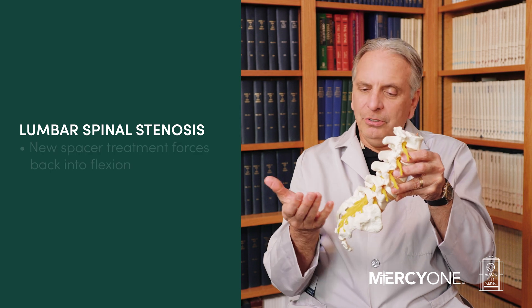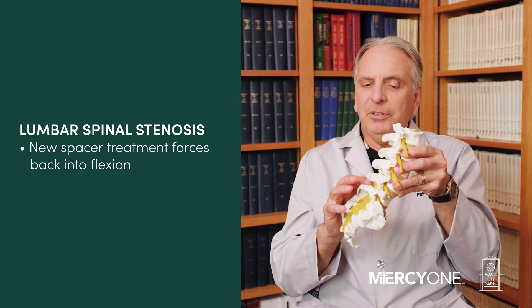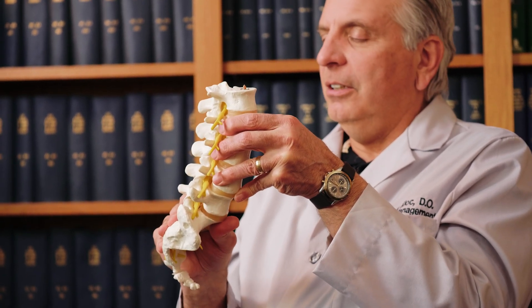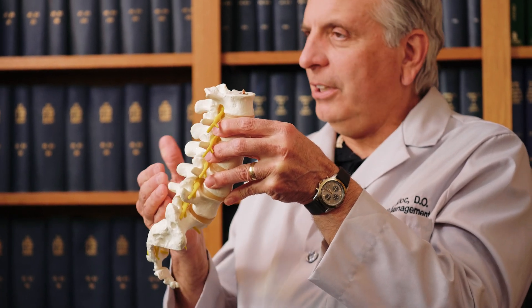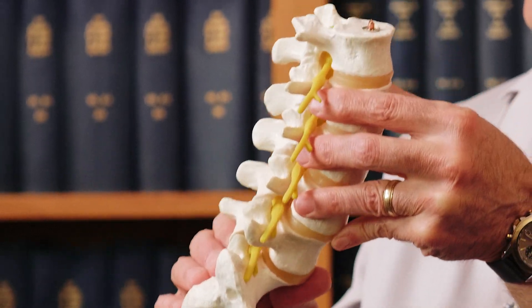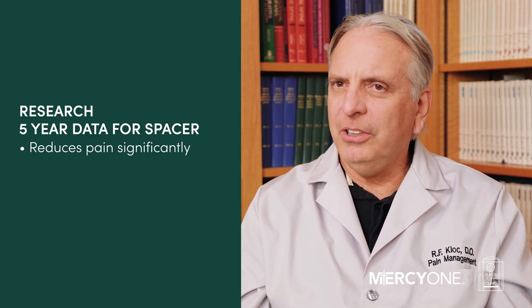What we're going to do is put a spacer in between the spinous processes, which forces their back into flexion. They won't know their back is being flexed, but it will relieve the pressure on the spine. Research with five-year data shows it really works — back pain relief in 65% of patients and leg pain relief in 75%.